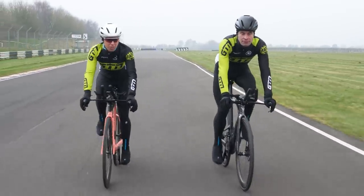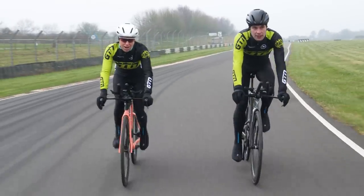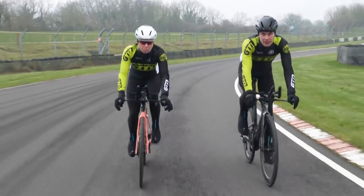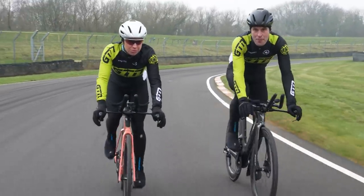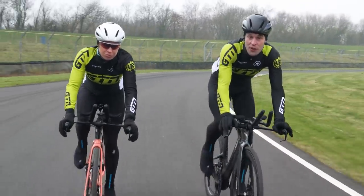Do you associate power meters with professionals — something that you only need if you're racing or taking your training really seriously? Well, yes, professionals do use power meters, but there's still a lot that all of us can gain from using them, no matter what level your cycling is at. In which case, it's about time we cover the benefits of the power meter and how you can use one to improve your own cycling.